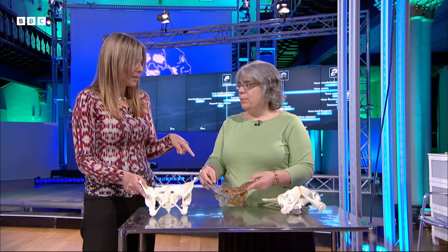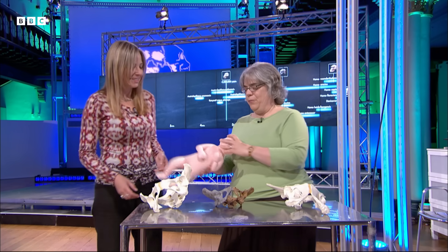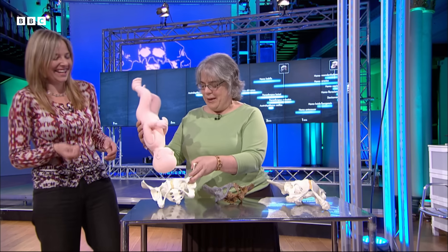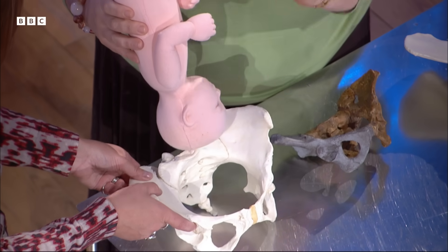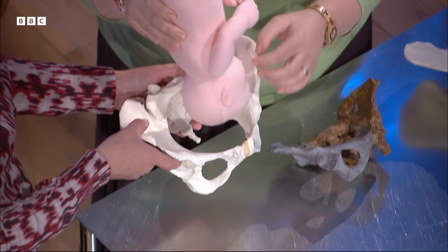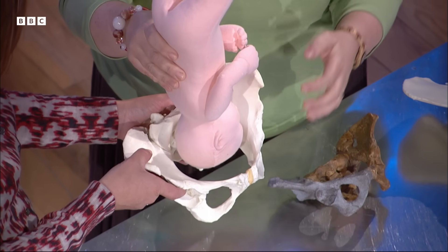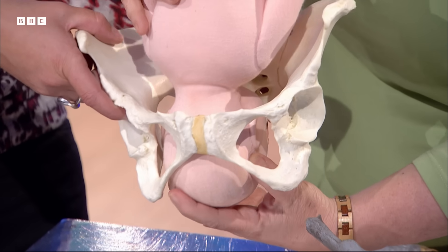Lucy would have still been able to give birth relatively easily, but differently than in a chimpanzee. In modern humans the fit between the baby's head and shoulders and the birth canal is quite tight, as many people know from personal experience. The baby's head typically enters the birth canal facing to the side, but then it usually rotates 90 degrees and emerges so that the back of the baby's head is facing to the front of the mother's body.